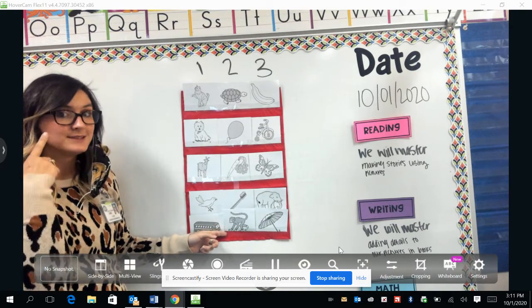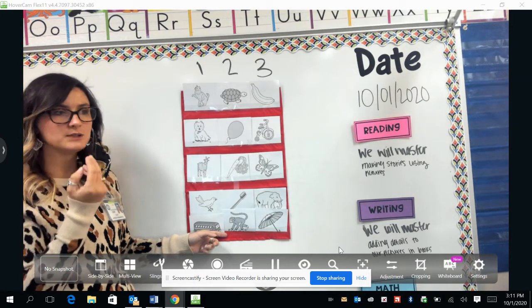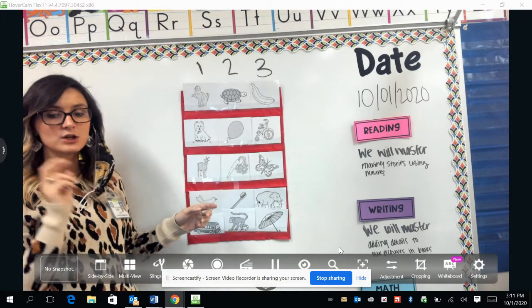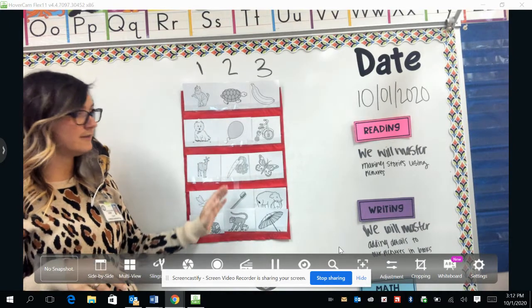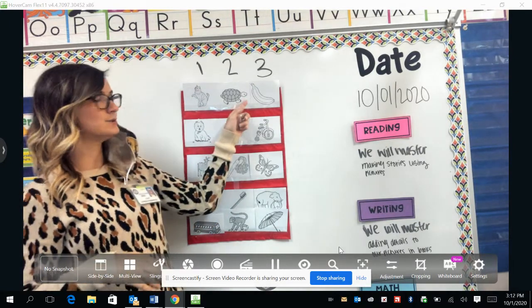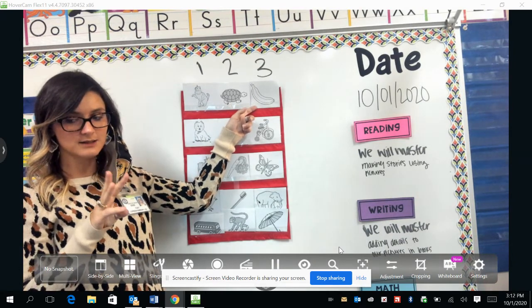If you saw Ms. Dodd's chin or you felt your chin moving when you were doing it, you would notice that your chin came down two times when we said all of these words. Now on to our last column, and all of these words have three syllables.